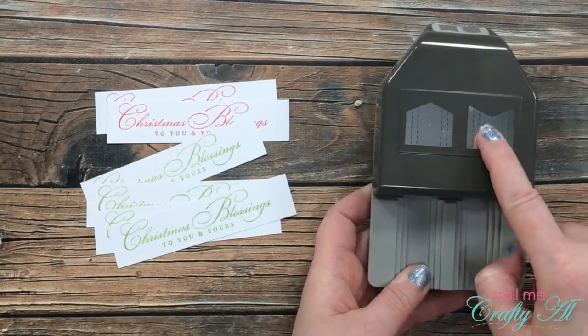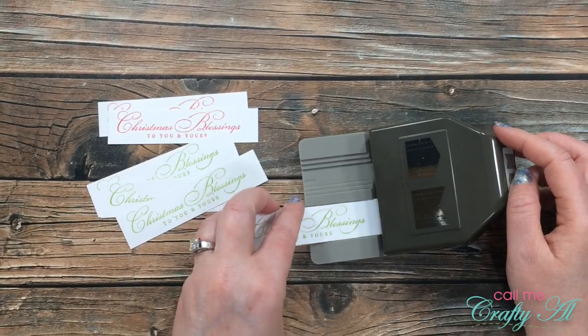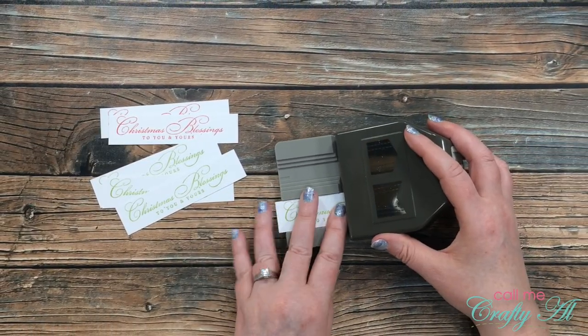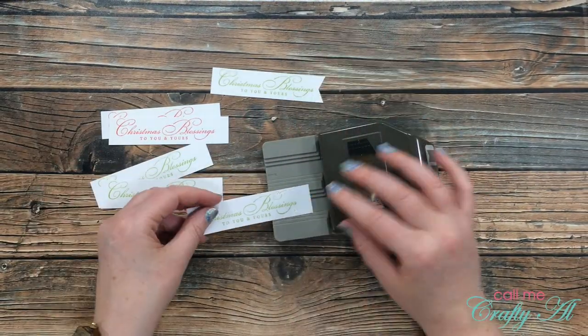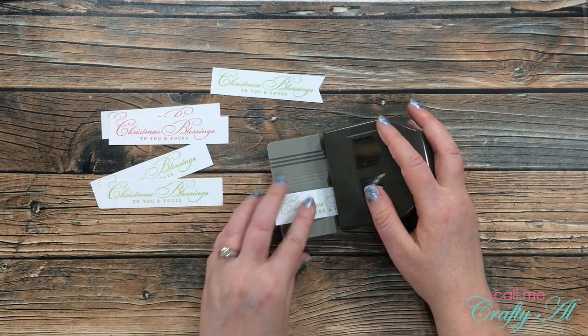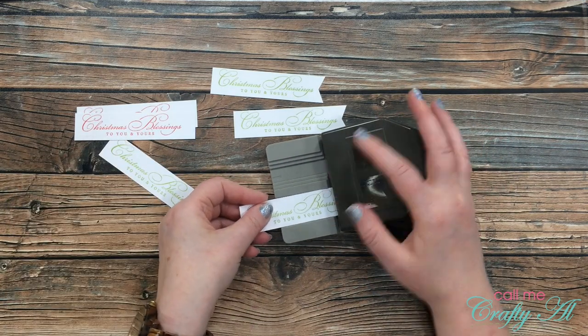To get the fishtail on the ends of my sentiments I will be using the new punch from Stampin' Up — I believe it is called Banner's Pick a Punch. It puts a fishtail and a reverse fishtail in the ends of smaller sentiment strips of cardstock. I used this on the most recent sheet load of cards and this is probably going to end up being one of my favorite punches.